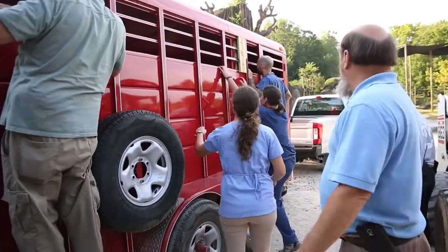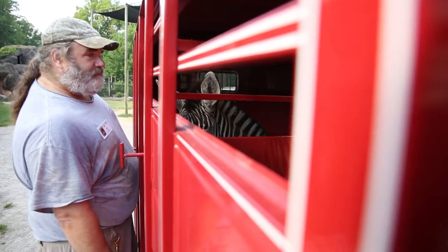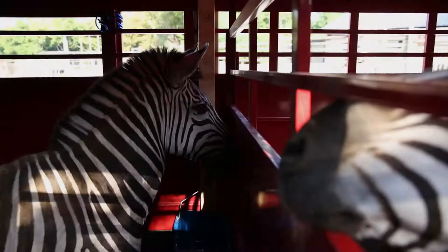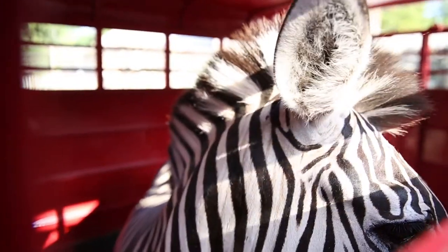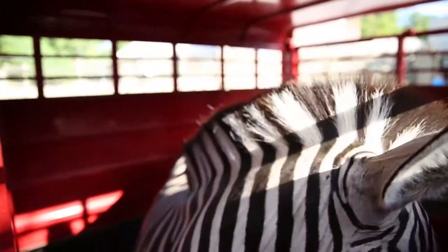It is emotional — it tugs on our heartstrings when we care for them day in and day out over the years to have them go to another institution. But we know Scoville's great, they're also AZA accredited, and we feel really great about them moving there. There are only 54 mountain zebras in the U.S., and only 12 institutions have them, so we'll be really lucky to participate with that.